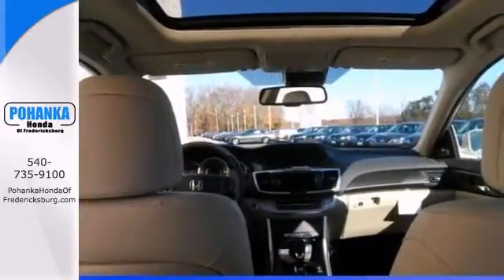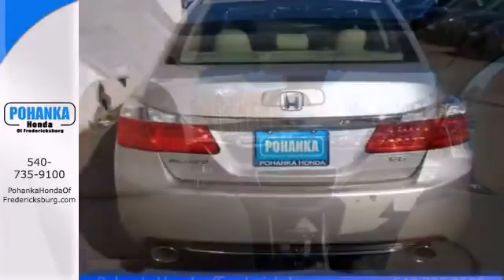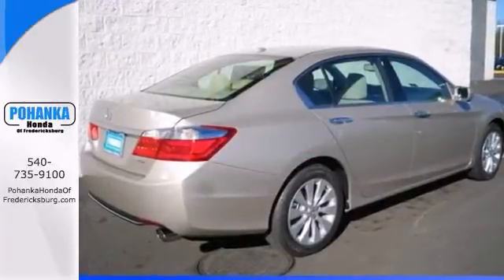Its many features include push-button start, heated leather seats, and a power moonroof. Come on out and take this one for a test drive today.